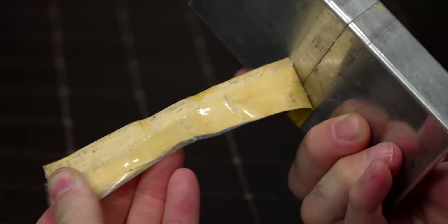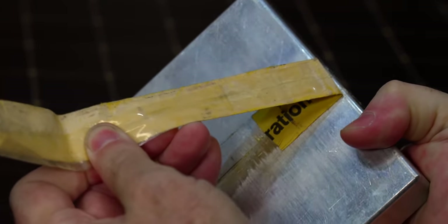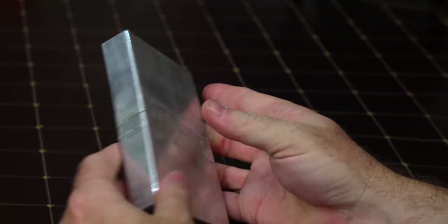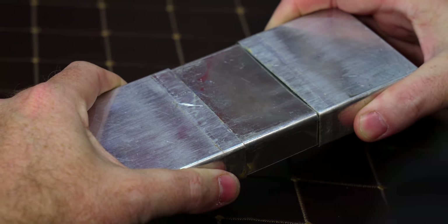These are very, very hard to come by — very interesting. I'm just going to try to open this the least invasive way possible. Looks a little greasy.